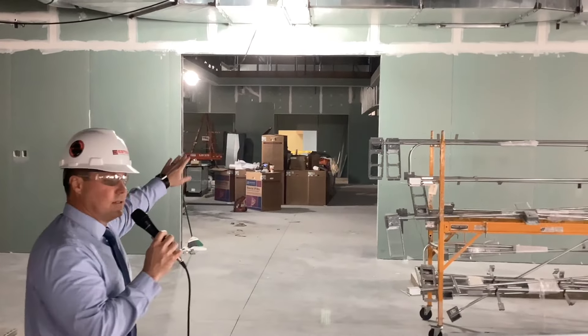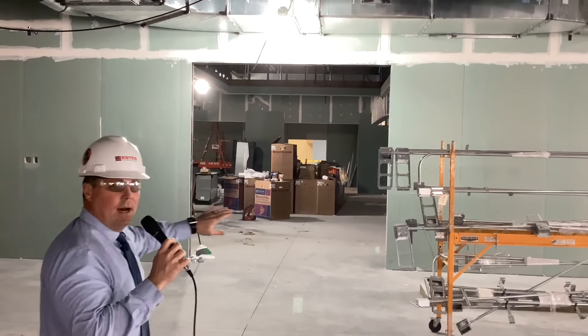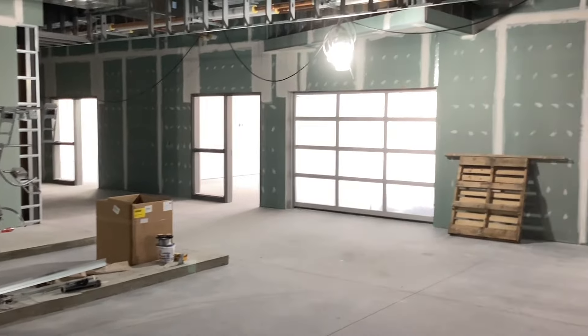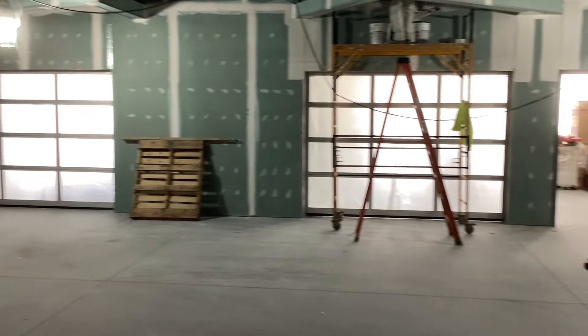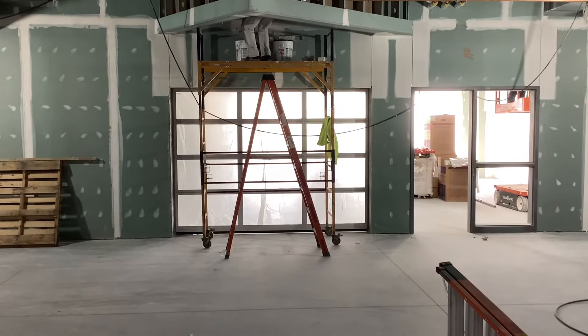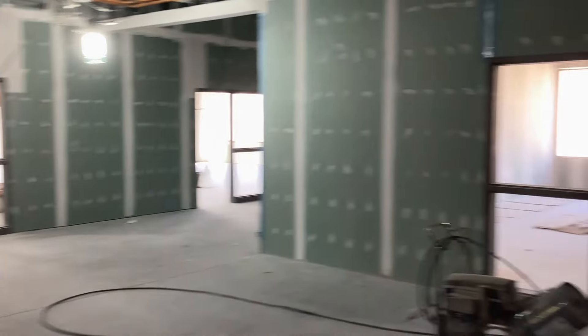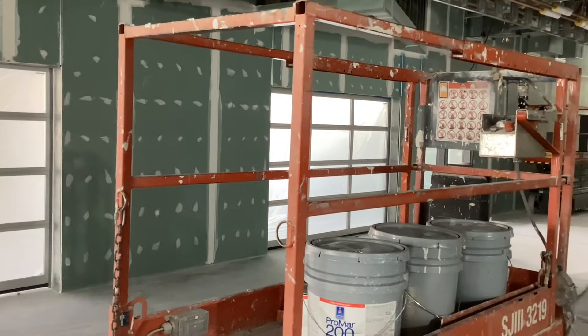I'm standing in the third and fourth grade collaborative zone. Behind me, this will be a glass garage door to the media center. Over here you're going to see both third grade classrooms with the glass garage doors — they're painting those right now and you can see that occurring. All the way behind us are the fourth grade rooms. You can see the glass garage doors are there and those will pop open as well.